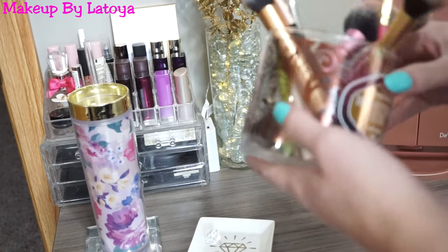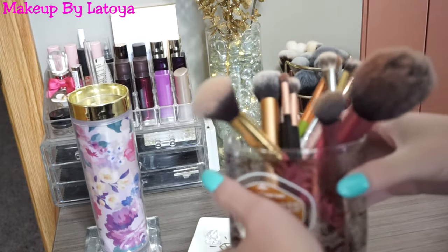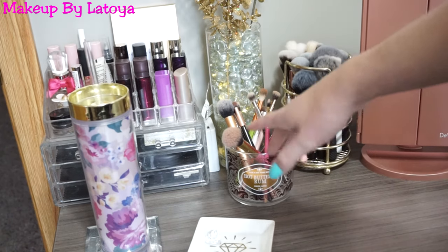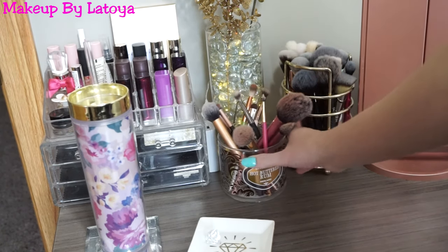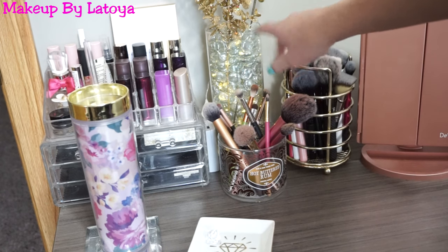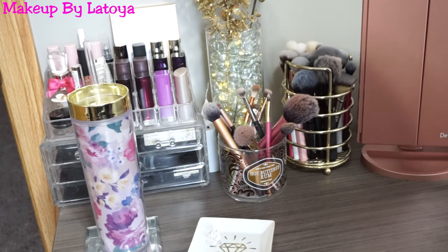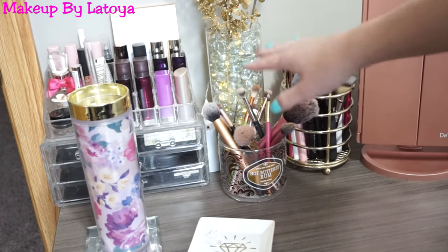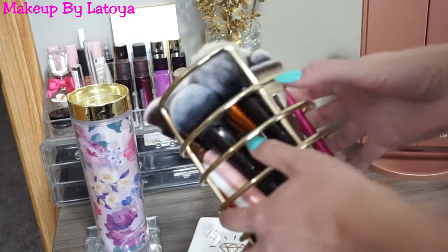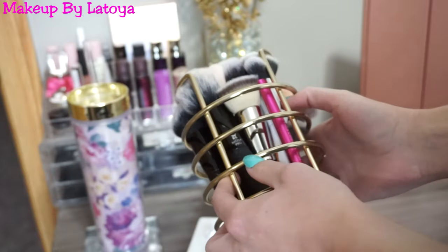Over here I just have an empty candle jar where I keep all my dirty brushes. You guys recently saw this because I just did a video on how to clean my brushes. I got this from Hobby Lobby — Matt actually made me this. I put little fish tank beads in here, three gold branches, and some lights. He put it all together; I just had to pick it out. I love this. And then this is where I keep all my clean brushes — I have a lot of them, just like my everyday brushes. I got this holder at Walmart.